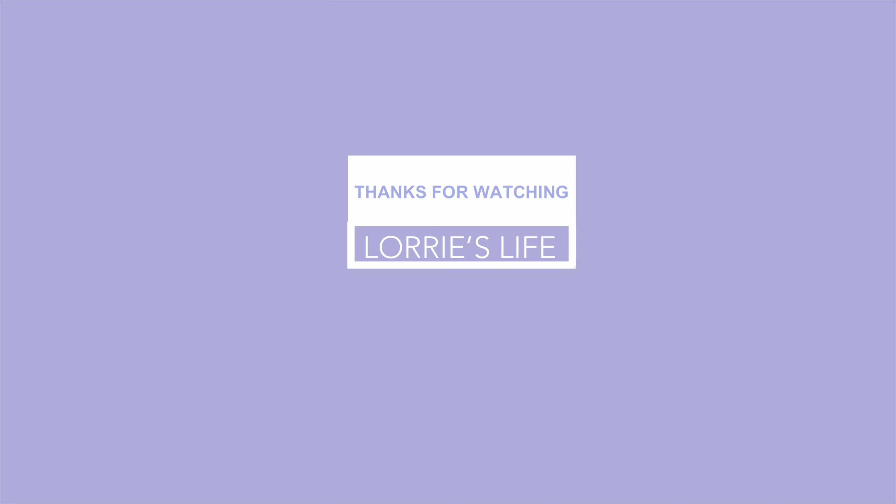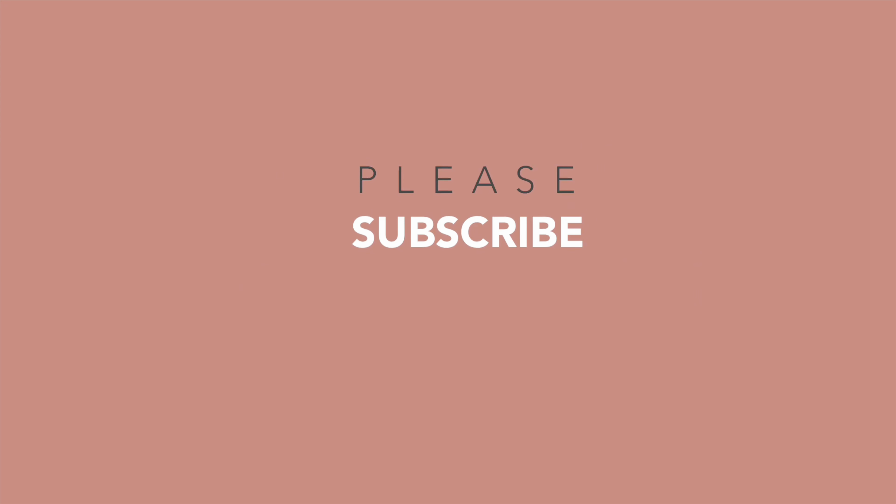Thanks guys, I appreciate you watching and hanging out with me. I am trying to grow my channel as much as I can. Thank you to you guys who have all stayed with me from the beginning and the ones that are joining — I hope you'll come back and check out my content. I'm going to let you go and I will see you in the next video.